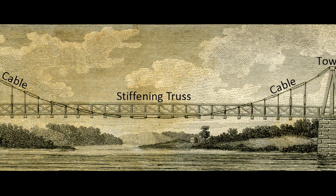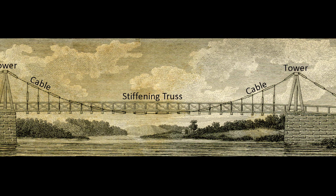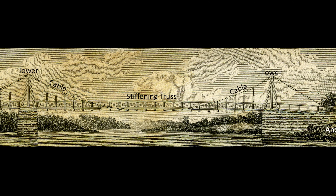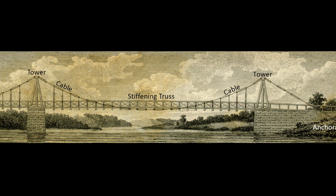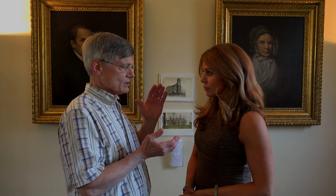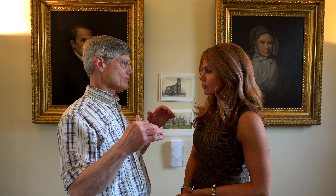In a suspension bridge, like most bridges, there is compression and tension. The tension components are the cable itself—it's being pulled apart—and the major compression element are the towers, which are being pushed down by the weight of the cables and the roadway. And then that stiffening truss has both compression and tension because it's a basic truss, so it operates with both.